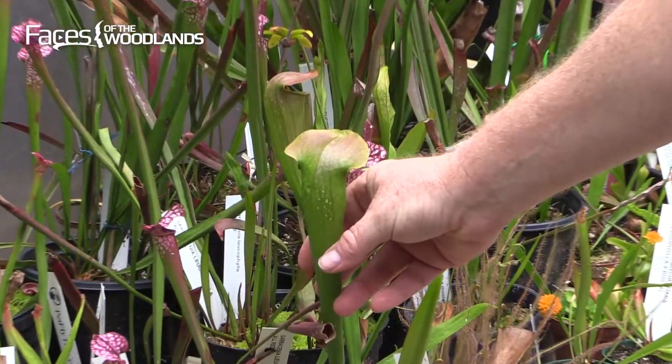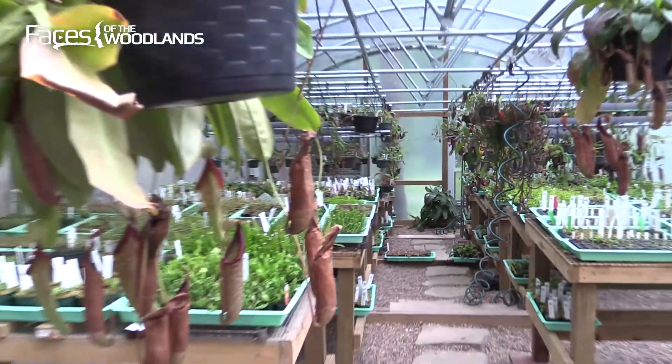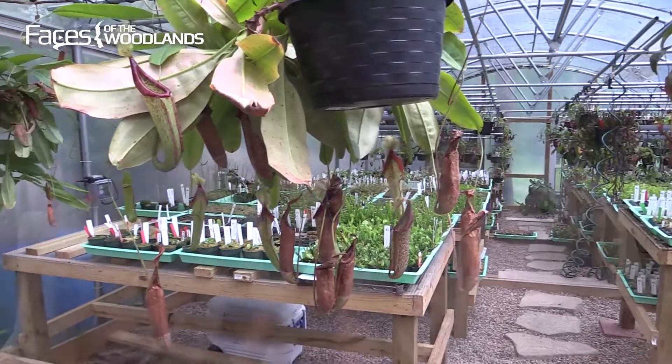First of all, the ones that move have no really rigid parts that could hurt you, even prick your finger or anything. They can't draw blood. And the idea of something large enough to eat a human is unrealistic. But there are carnivorous plants that are large enough to eat things bigger than insects, and eating things like lizards and frogs and even small mammals is documented scientifically.